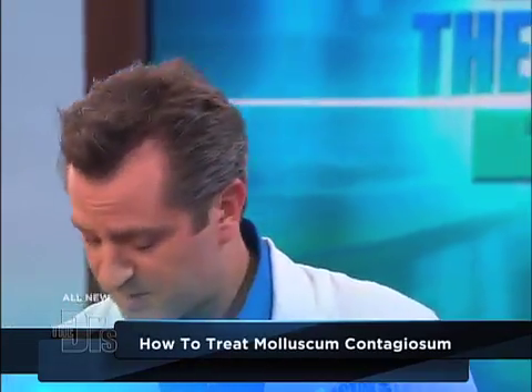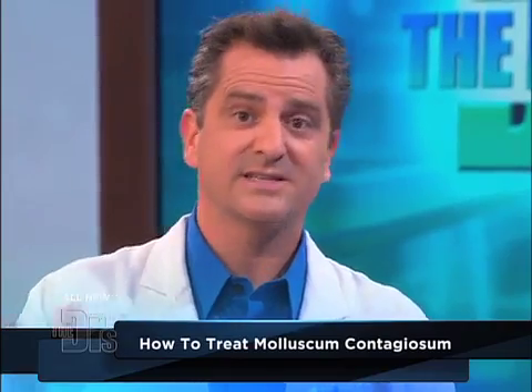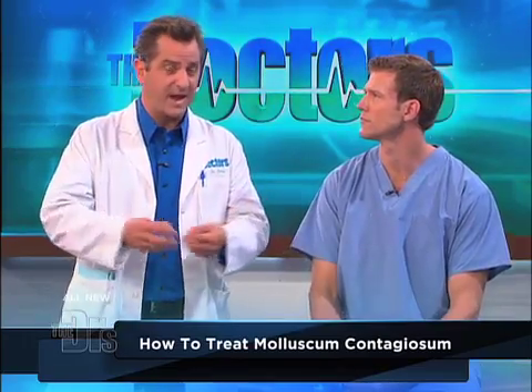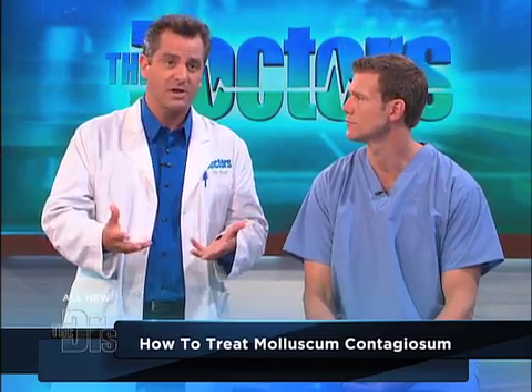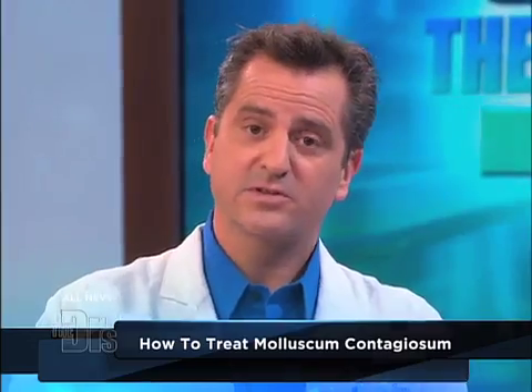There are a few different options. If there are just a couple of them in a place that doesn't seem to bother the child, sometimes I'll leave them alone, especially if the child's skin is sensitive. The way you get rid of them is you irritate them — either by freezing them with liquid nitrogen, or I use something called cantharone in the office. It's actually a beetle extract that irritates it; we use the same thing for warts. Because it comes from a beetle, I call it beetlejuice. Or sometimes you can just take a little curette and scrape them off.